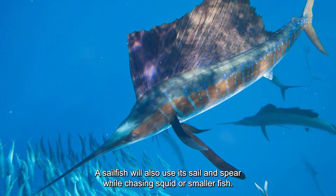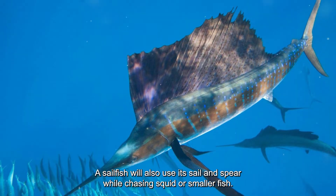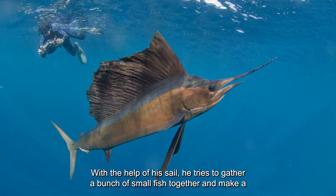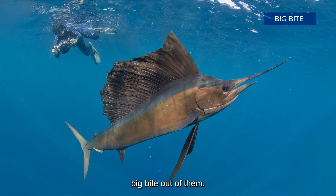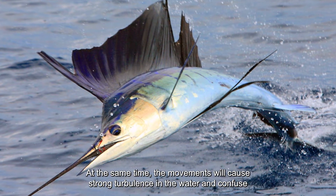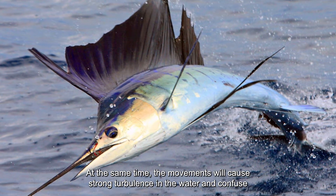A sailfish will use its sail and spear while chasing squid or smaller fish. With the help of its sail, it tries to gather a bunch of small fish together and make a big bite out of them. At the same time, the movements cause strong turbulence in the water and confuse the prey.